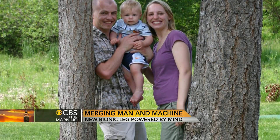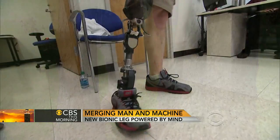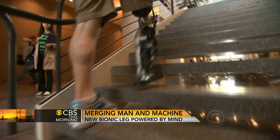Four years ago, Zach Vaughter lost his right lower leg in a motorcycle accident. After years in a regular prosthetic leg, he's been testing the first one controlled by brain waves. He says he can seamlessly walk up to a set of stairs and go up foot over foot, whereas with his normal prosthetic, he had to drag it behind him going up the stairs.